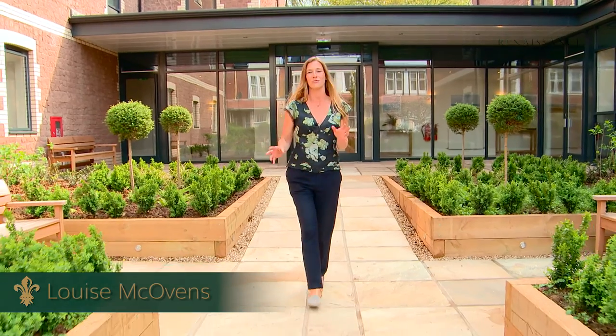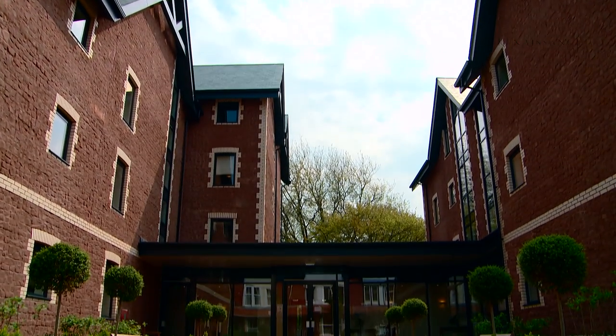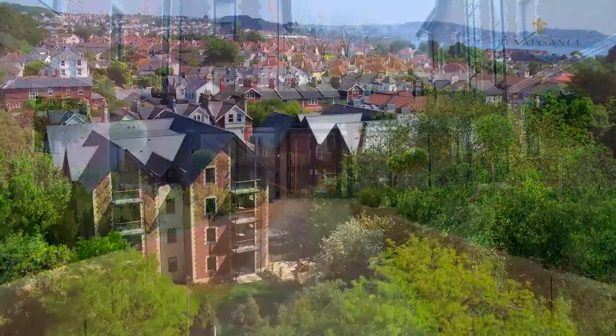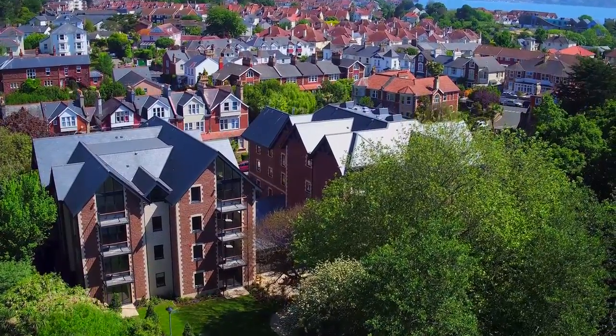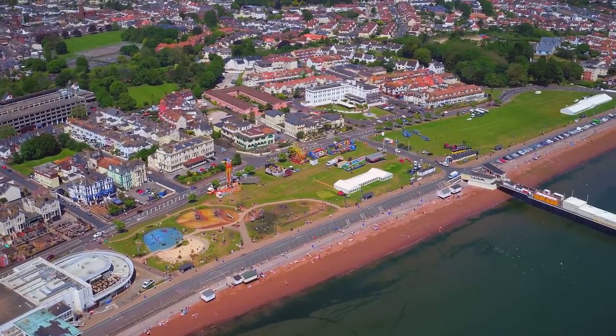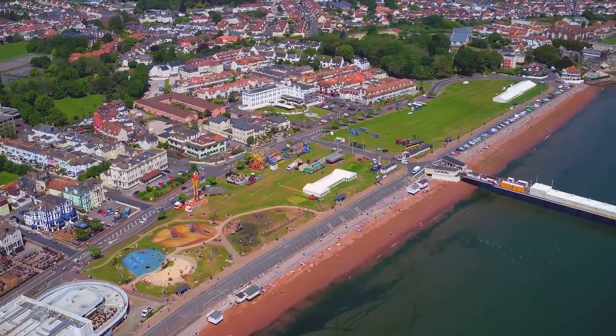Fleur-de-lis Victoria Park is a Renaissance retirement development in Torbay on the English Riviera. There are 38 one and two bedroom apartments split into two wings divided by the lovely glass entrance hall. As you enter the development you go through this garden with nice raised beds with shrubs and trees. It's about a 10 minute walk to Paynton Beach, there's a park just behind the development and you have a good bus service to the shops from the end of the road.